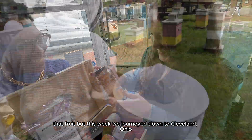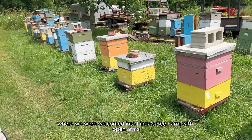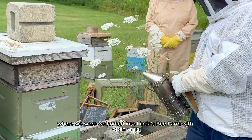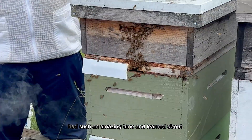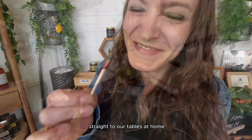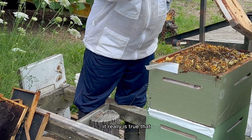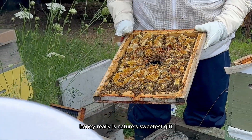But this week, we journeyed down to Cleveland, Ohio — where we were welcomed into Linda's Bee Farm with open arms. We had such an amazing time and learned how honey really travels from the hive straight to our tables at home. Thank you so much for watching — it really is true that honey is nature's sweetest gift.